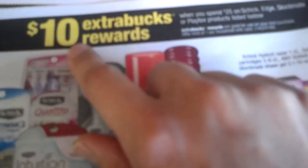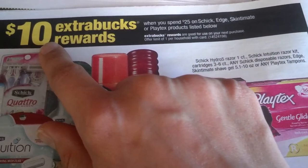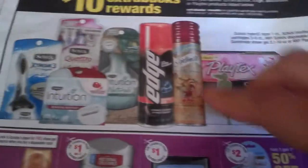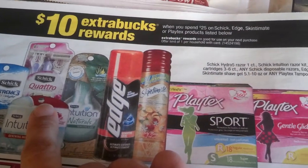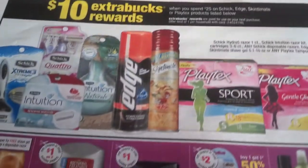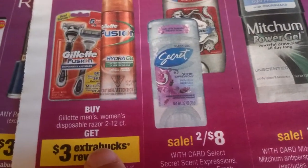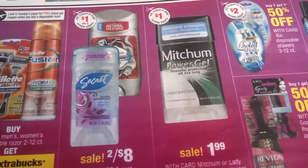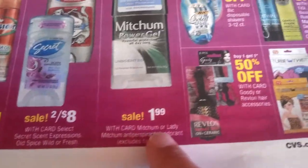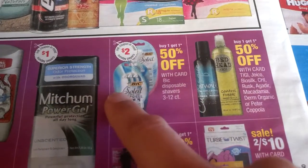Ten ExtraBucks reward when you spend $25 on Schick, Edge, Skintimate, or Playtex products listed below. So we need $25 — it's making $15, we'll have four dollars for this one, so it's okay deal. Gillette men's and women's disposable razors — get three dollars back, one per household. Secret and Old Spice two for $8. $0.99 and Mach 3 — we still have a coupon. Buy one get another one 50% off on BIC Soleil — we have a two-dollar-off coupon.